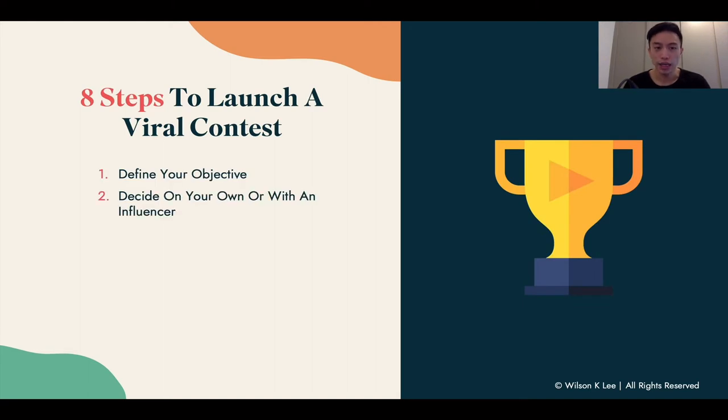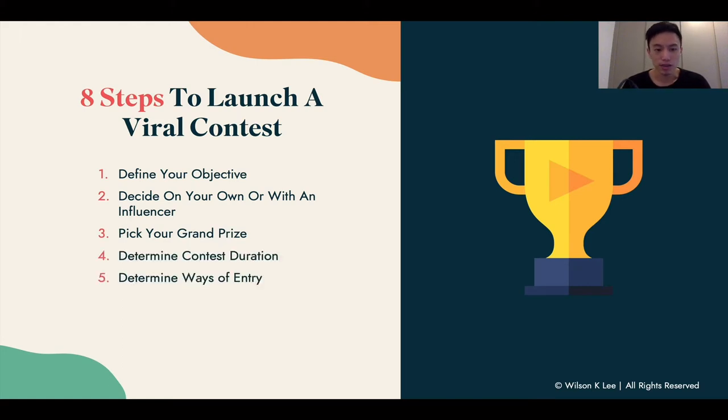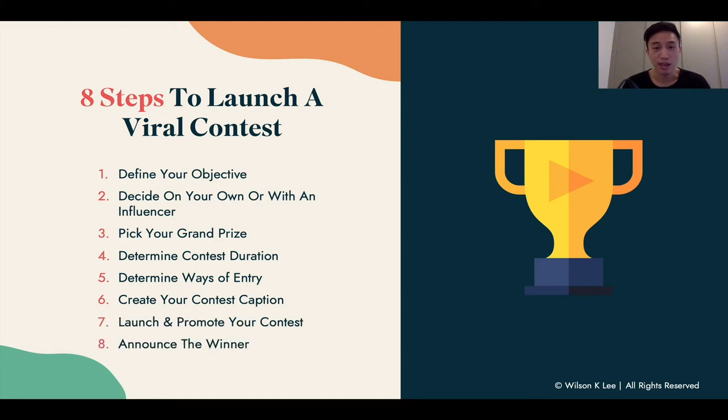There are eight ways to launch a viral contest. First, define your objective. Second, decide to do it on your own or with an influencer. Third, pick your grand prize. Fourth, determine the contest duration. Fifth, determine how they can enter. Sixth, create your contest caption so you can communicate with your audience. Seventh, launch and promote your contest. And lastly, announce the winner.